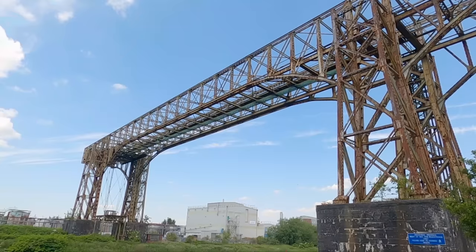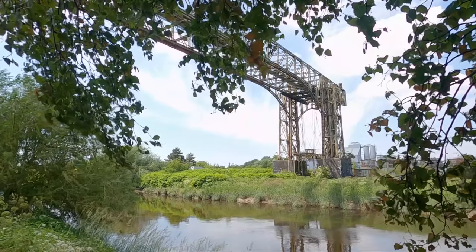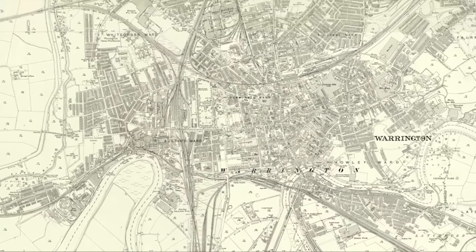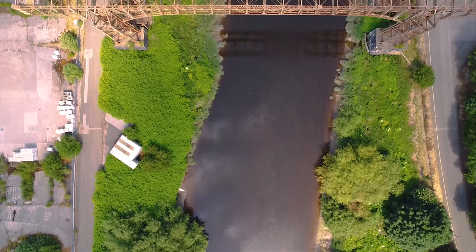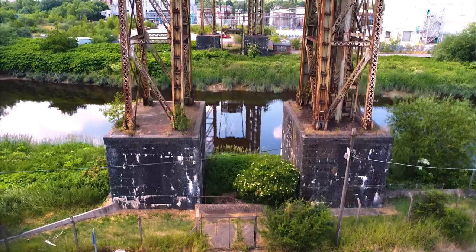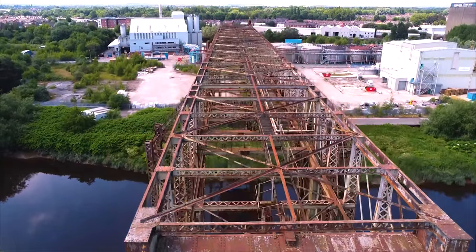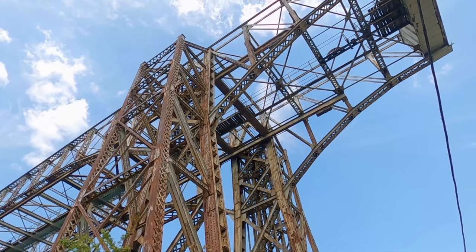This is Warrington Transporter Bridge — an iconic structure which served as a vital river crossing here for decades, and today is a rare symbol of Britain's industrial heritage. The idea of constructing a transporter bridge in Warrington originated in the late 19th century as the town experienced significant industrial growth, and the need for a reliable and efficient crossing over the River Mersey became apparent. Construction began in 1913, with the design and engineering expertise of William Henry Hunter and William Arrol & Co — the company behind such iconic structures as the Forth Bridge and Tower Bridge. The bridge was completed and officially opened on the 29th of June 1916.